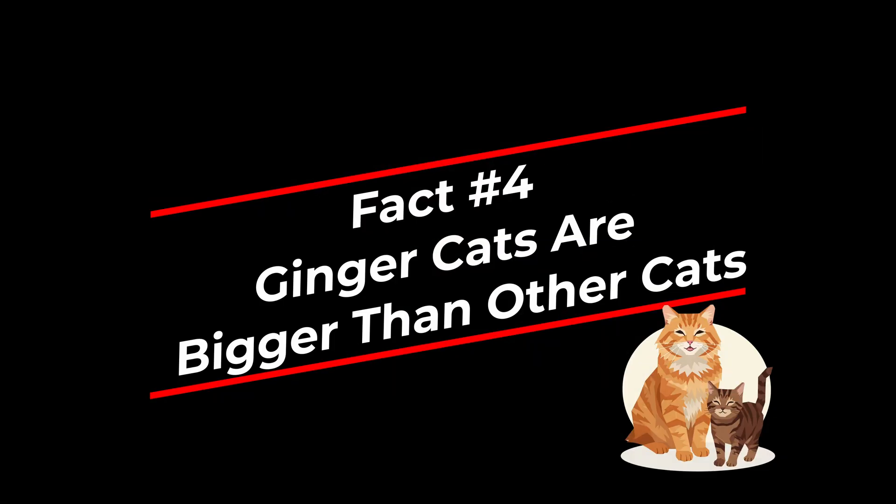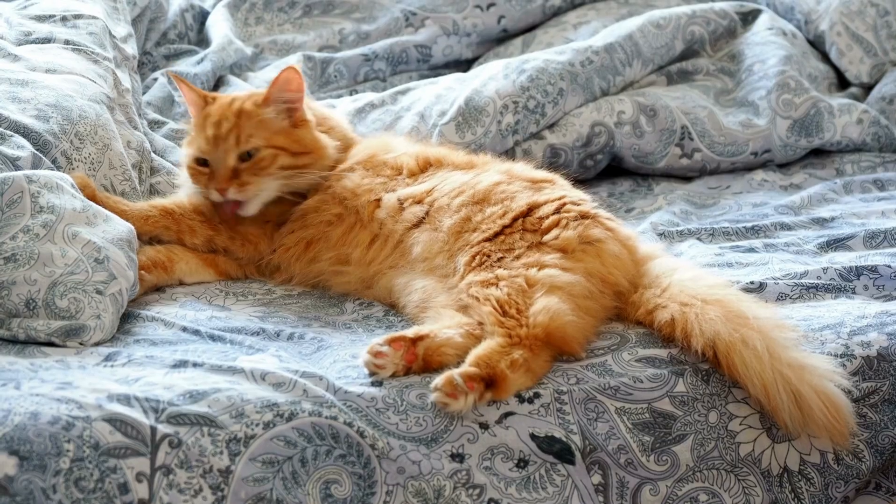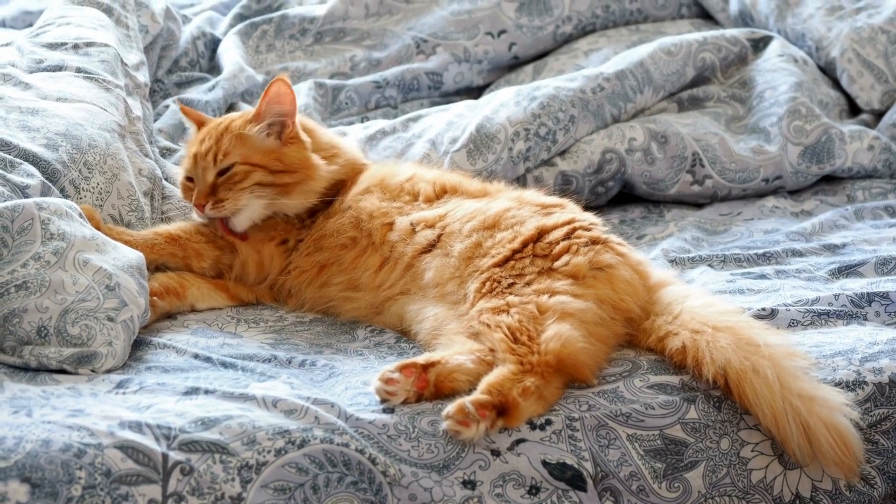Fact 4: ginger cats are bigger than other cats. You might have noticed that male ginger cats often seem to be quite big guys, while ginger females tend to be more petite. This size difference isn't unique to gingers though.